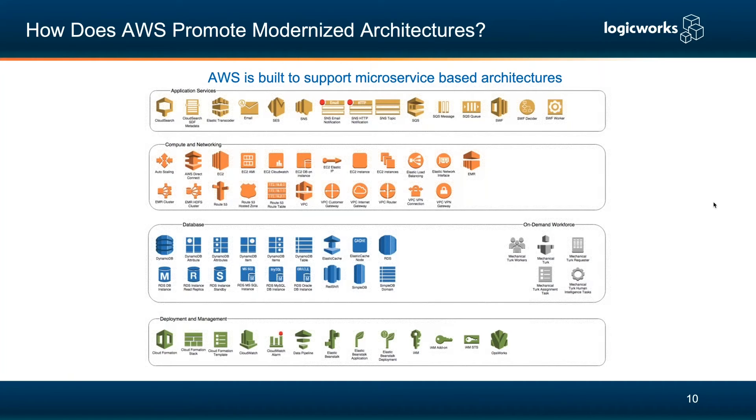So how does refactoring and modernizing your applications relate to AWS? Many times when applications become modernized or refactored, it lends itself really well to AWS, because AWS has a whole diverse set of services designed for microservice-based architecture — covering every aspect of your environment, including application services, code deployment services like CodeCommit and CodePipeline for CI/CD pipelines, and serverless-based architectures.